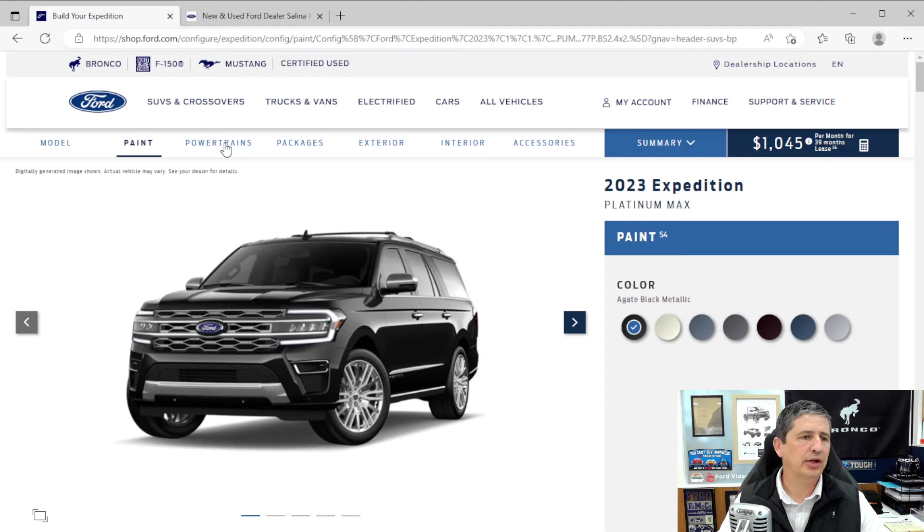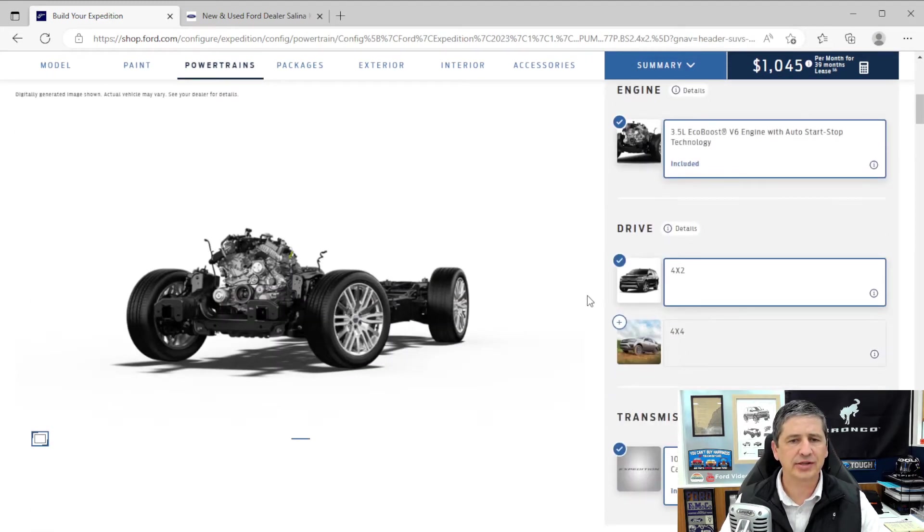We'll go with the max length here for the Platinum Edition. Going down to the powertrain information first — the Platinum trim does get upgraded. You get the 3.5-liter EcoBoost V6 engine with auto start-stop technology. Auto start-stop means when you come up to a stoplight or stop sign and press the brake, it's going to shut the vehicle off; let go of the brake and it'll turn back on. You can deactivate that on each engine cycle by pressing the 'A with a circle' on the instrument panel. It also comes with the 10-speed automatic transmission with SelectShift, which lets you shift up and down like a manual transmission using the plus and minus by the gear shifter knob.